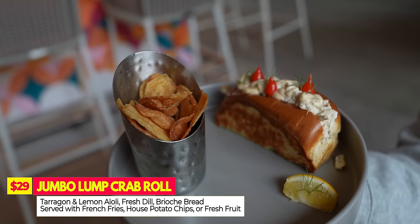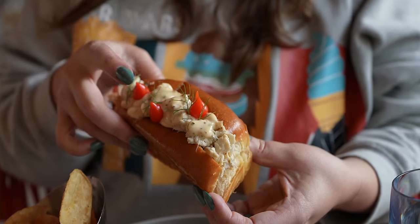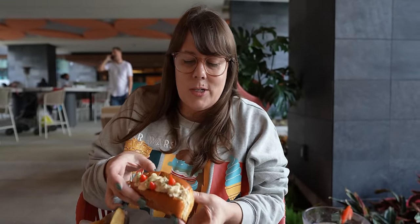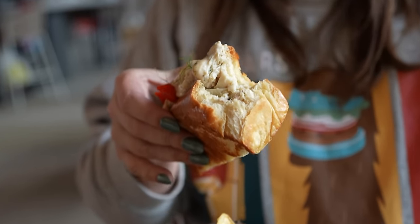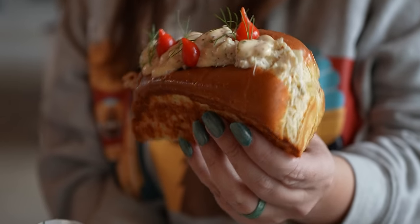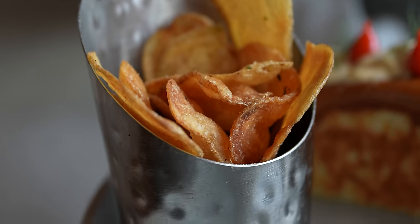I ordered the lump crab roll, which has tarragon and lemon aioli, fresh dill, and comes on a brioche bun. To me it tastes like a combination of a crab cake mixed with a lobster roll — the bread has buttery crisp edges and it almost tastes like an elevated tuna fish sandwich. It's delicious but kind of a small portion, so I'm glad I also had the poutine. You can choose house-made chips, french fries, or fruit on the side; I got the chips — four and a half out of five.